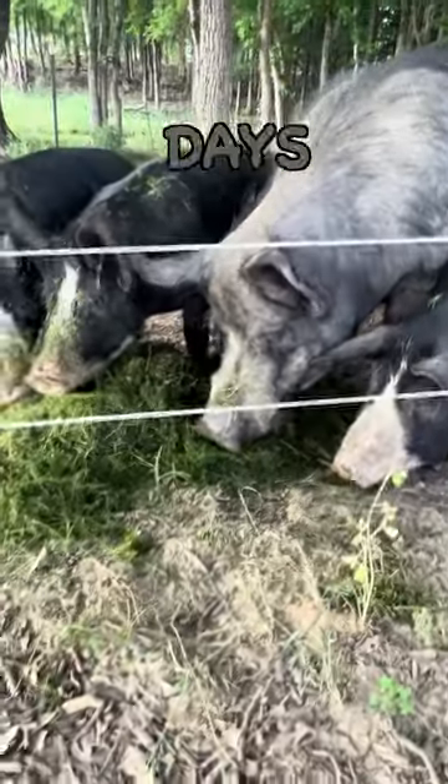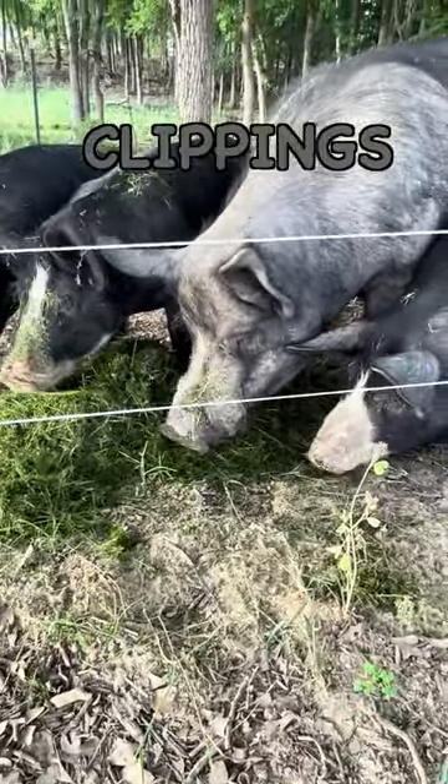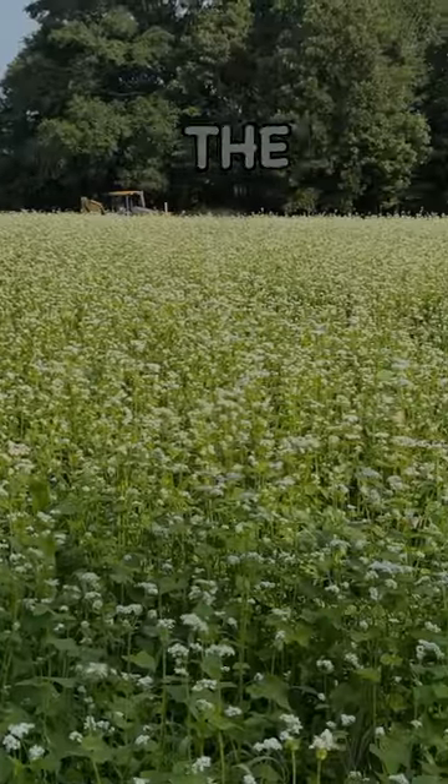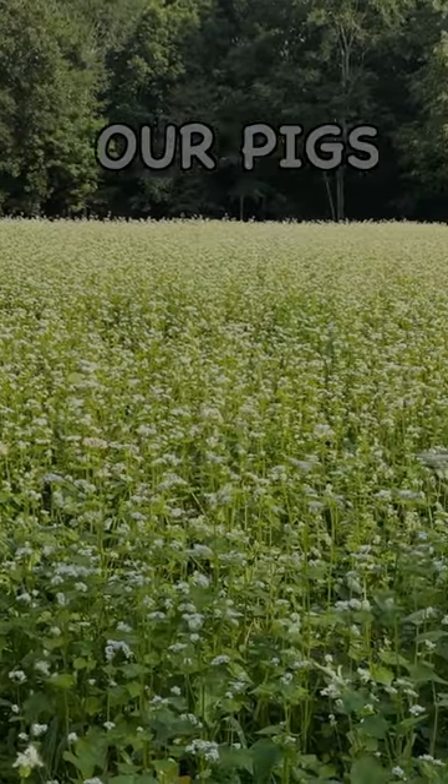Over the last few days, I've been bringing grass and clover clippings to our pigs. But we grow a lot of buckwheat in our cover crop mixes to improve the soil, so I decided to see if our pigs would eat it.